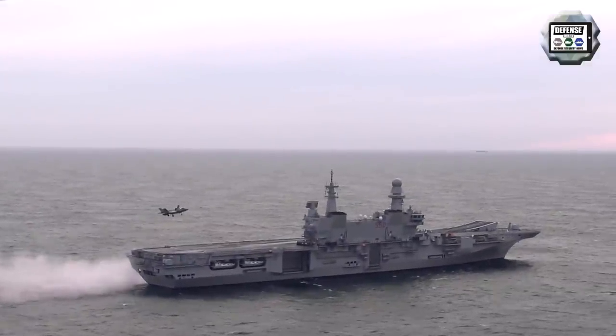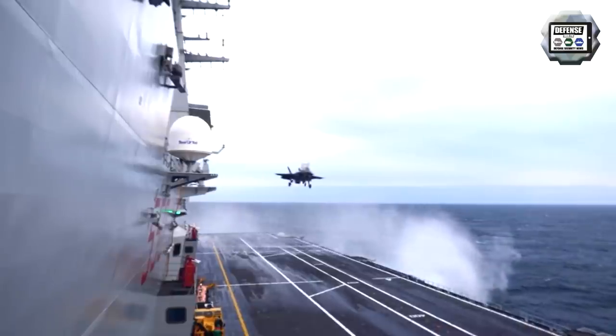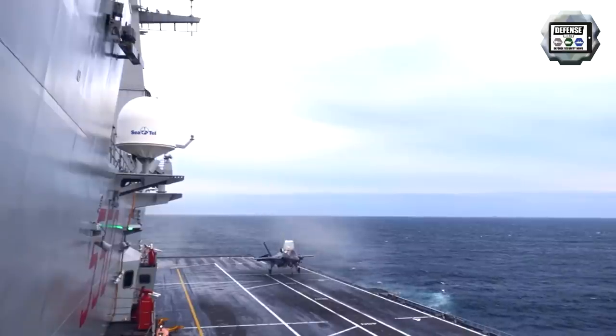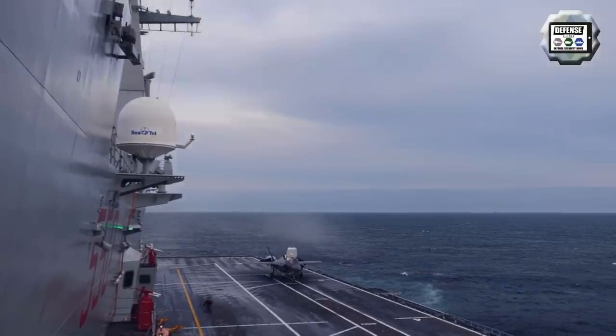The CAVOUR aircraft carrier is now fully qualified to conduct operational deployment with the 5th generation fighter F-35B, the short take-off and vertical landing variant (STOVL) of the F-35 fighter jet.